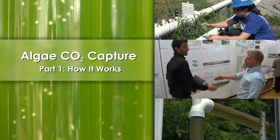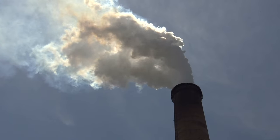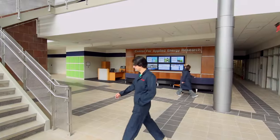More than 90% of Kentucky's power comes from coal. With federally mandated CO2 limits on the horizon, work underway at the University of Kentucky Center for Applied Energy Research is more critical than ever.